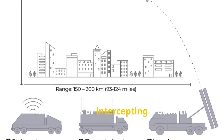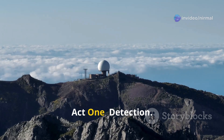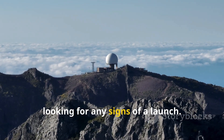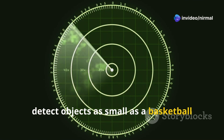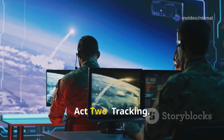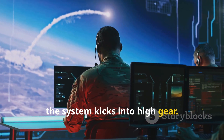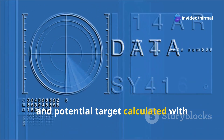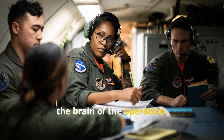The process of intercepting a ballistic missile can be compared to a three-act play, each stage crucial for the final act of destruction. Act One: Detection. Powerful, far-reaching radars constantly scan the skies for any signs of a launch — so sensitive they can detect objects as small as a basketball from thousands of miles away. Act Two: Tracking. Once a potential threat is detected, the system kicks into high gear, meticulously tracking the missile's trajectory and calculating its speed and potential target with incredible precision, relaying the information to the command center.